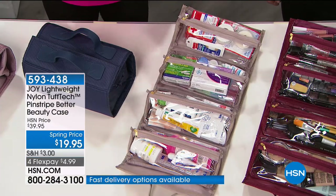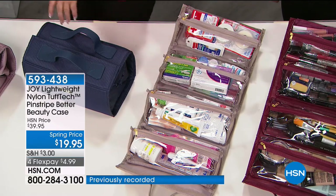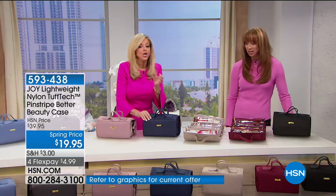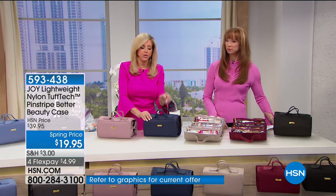This material is incredible — at less than $5 shipping. And at $19.95, this is the lowest price I've ever had on a Better Beauty Case. Once you travel with a Better Beauty Case, you will never use anything else.